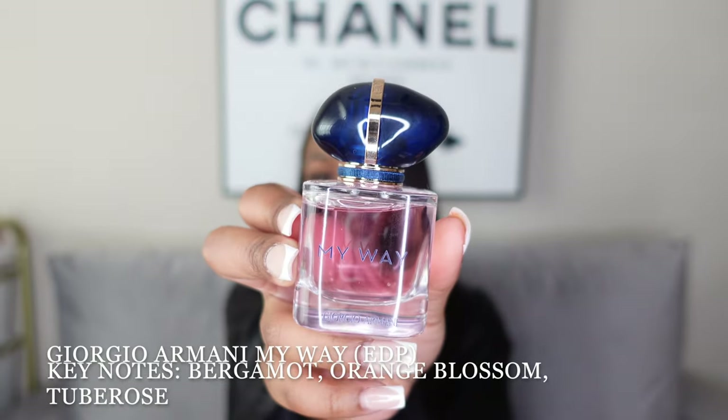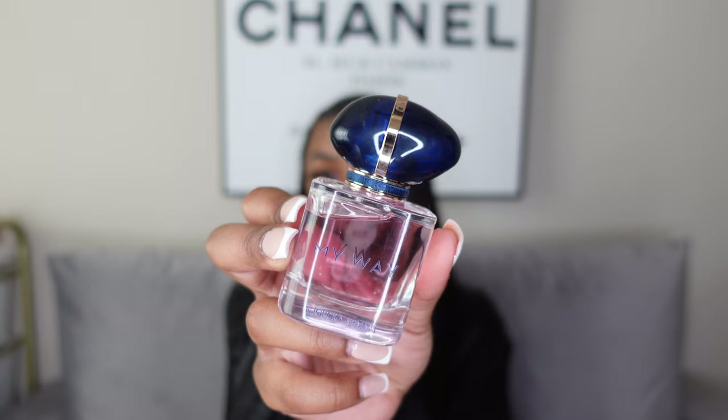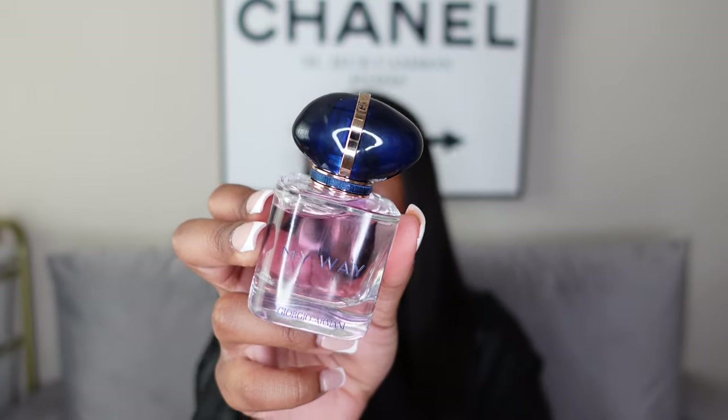These last two are actually very similar scents to each other. First of the two is My Way by Armani — smells super duper good. I feel like more people are getting up on this recently. This literally screams date night; it's one of those scents where if you wear this around your person, they are going to be all over you.